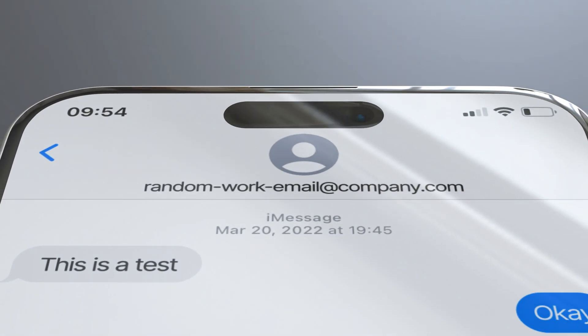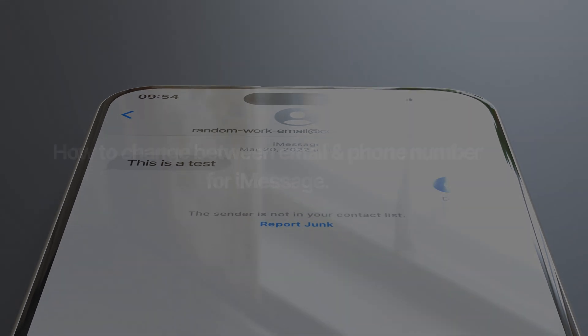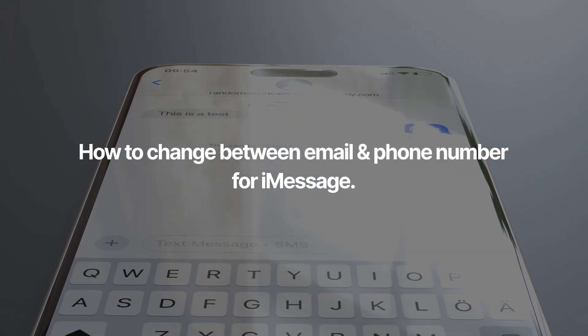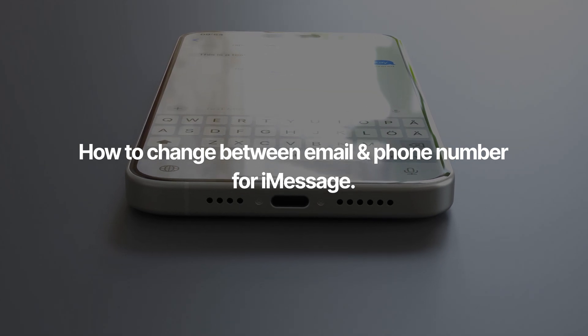If you have an issue where your iMessages suddenly come from an email address rather than your phone number, here's a quick fix for you. Somehow this happens to my mom every once in a while, and she never knows how to change it. So mom, this one is for you.